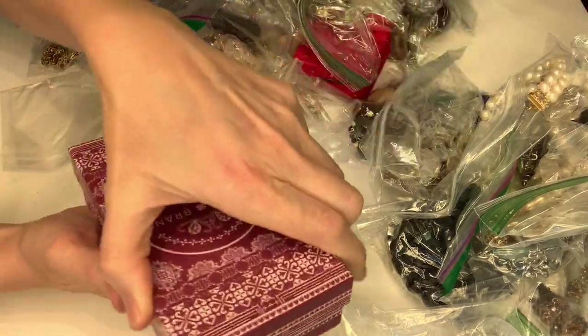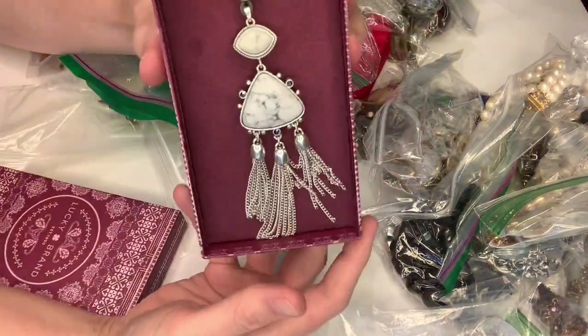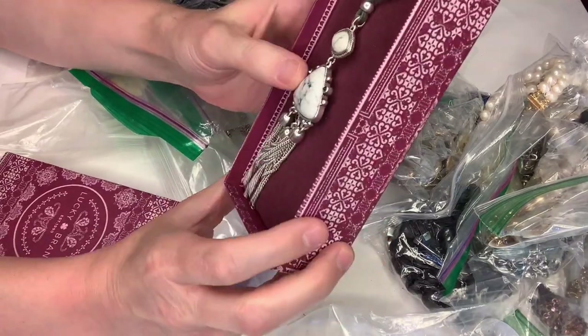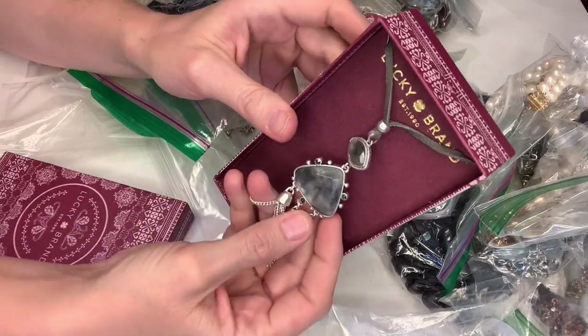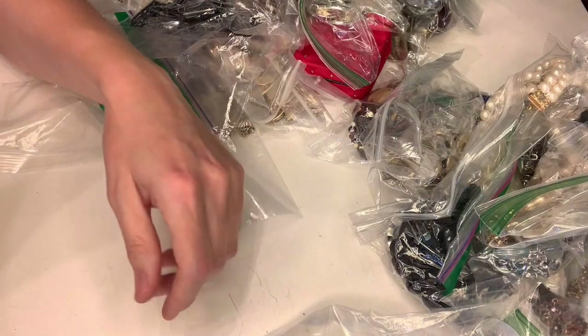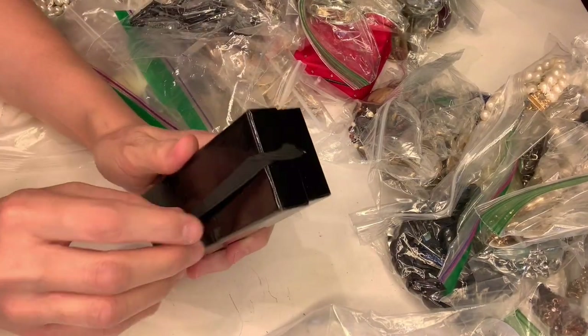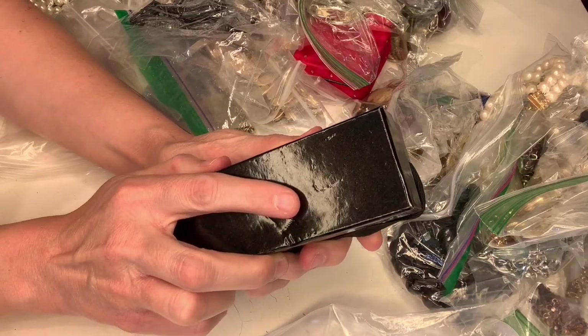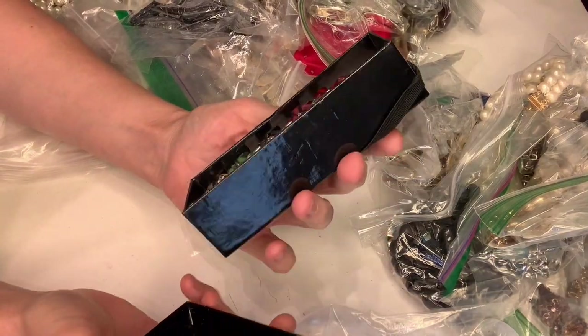That's a nice start. So this is from my Lucky Brand — I bought it on eBay to sell on eBay. I paid less than two hundred dollars for 344 pounds of jewelry, and if you want to hear about that, you can go check out the video where I pick it up and weigh it. This is cute.